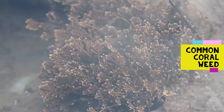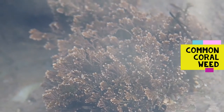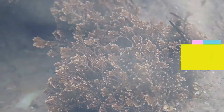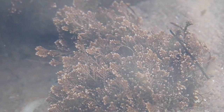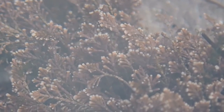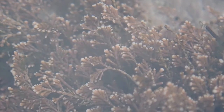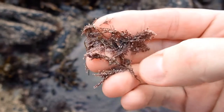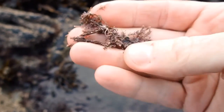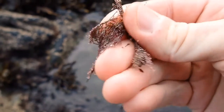Coral weed is a seaweed of mid to lower shore rock pools, with an unusual appearance looking almost skeletal. The frond consists of short stubby segments, typically for common coral weed ending in a triplet of segments. It feels gritty between the fingers as it consists of and contains calcium carbonate.